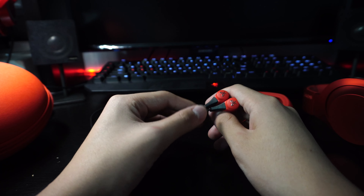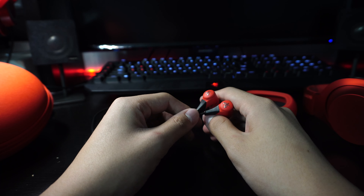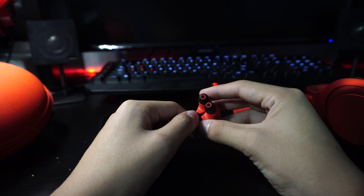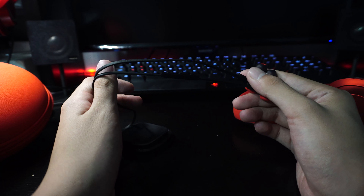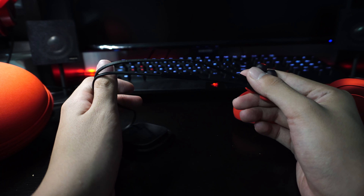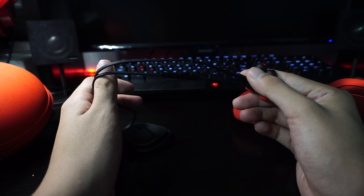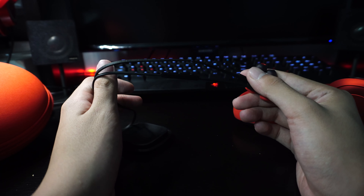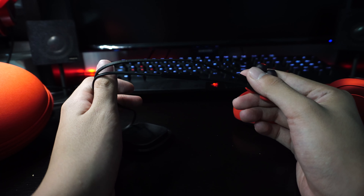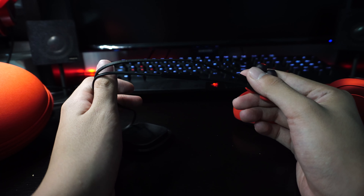Now let's move on to the Jaybird X2, which I use mainly when going for runs and exercising. The Jaybird X2 is water resistant and sweat proof, so if you exercise a lot and sweat heavily, you don't have to worry — most headphones would get damaged, but not these. Battery life is rated at eight hours; I get roughly six to seven hours. My exercise sessions are about 40 minutes to an hour, so it lasts well. The price has also dropped recently due to the launch of the X3 and Freedom models, so it's a great time to pick these up.